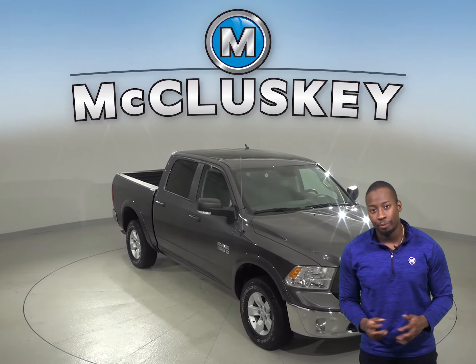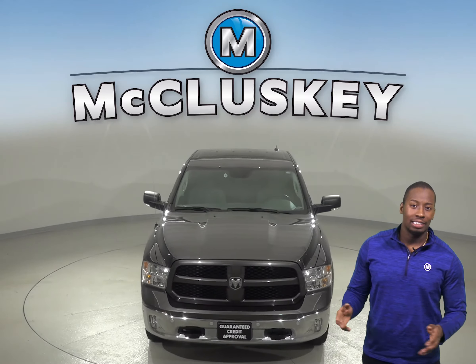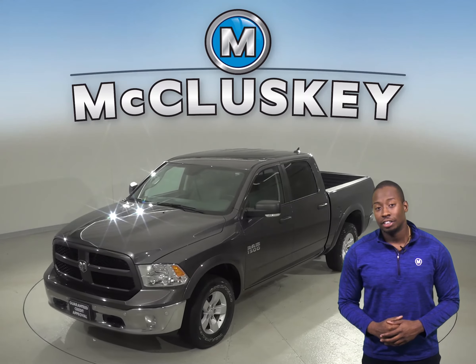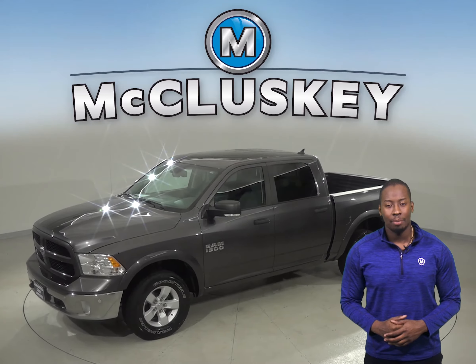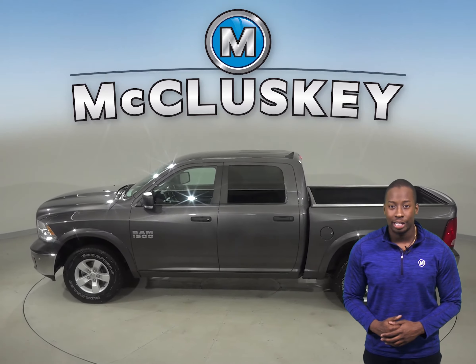Check out this 2016 Ram 1500 Outdoorsman. This Ram has everything you need to make it a safe and reliable vehicle for you. It has just under 31,000 miles on the odometer, and under the hood there is a 3.6 liter V6 engine and an 8-speed automatic transmission.